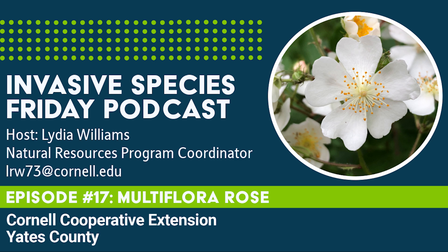And with that, we reach the end of this week's episode of Invasive Species Friday. Next week, we'll still be on land, this time with a bamboo lookalike. Until then, we at the Yates County CCE thank you for tuning in and supporting our fight against invasive species in Yates County.